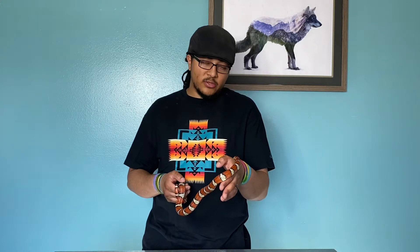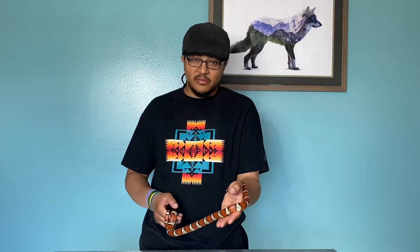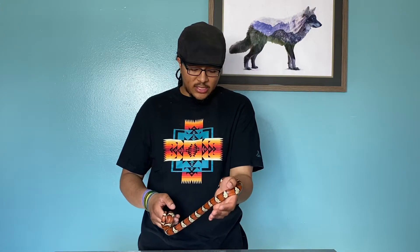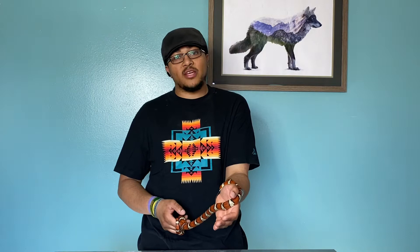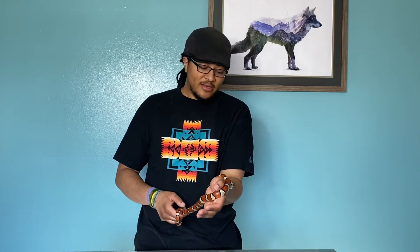Hey internet. Today we're gonna do another little species spotlight. This guy has a lot of names, so that's why I figured this one would be a little bit interesting. This is the Thayer's Kingsnake, or the Variable Kingsnake, or the Nueva Leone Kingsnake, or Lampropeltis mexicana thayeri. So, a lot of names.